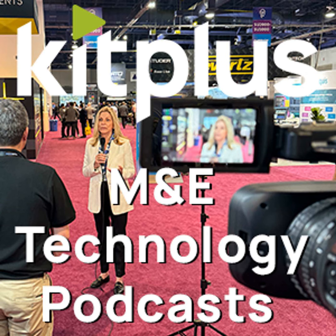It's IBC 2022 and we are on the Ross booth in Hall 11 and I'm joined by Darren. Hi Darren. Hi Simon. So Darren, we're talking about Open Gear. Can you give us an update on how the platform is progressing?